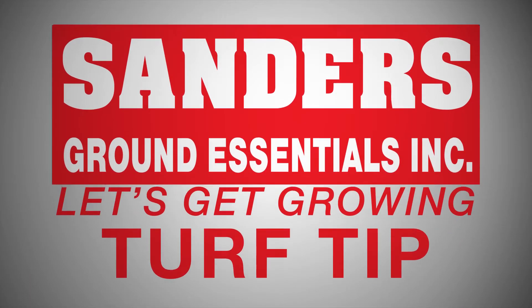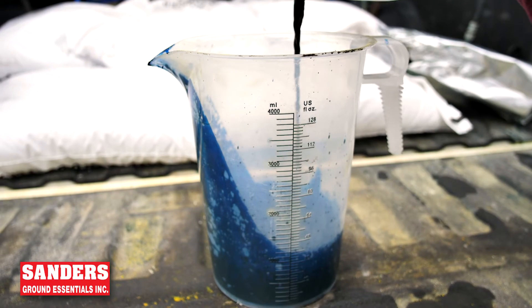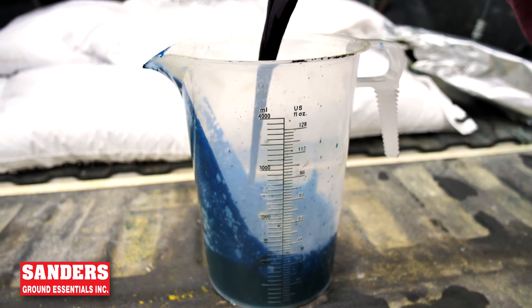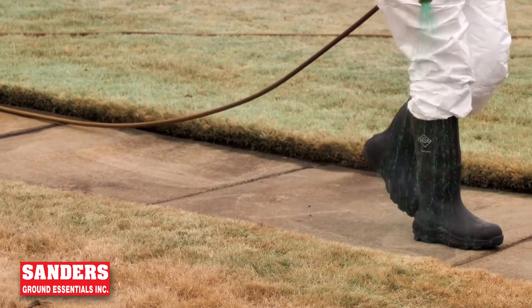Here's your Sanders Ground Essentials Let's Get Growing Turf Tip. Have you ever wondered why a Sanders treated yard is blue? Well, we add a blue dye to our blanket spray application. This allows our technicians to know where we've treated, and so you, the homeowner, know that we've been there.